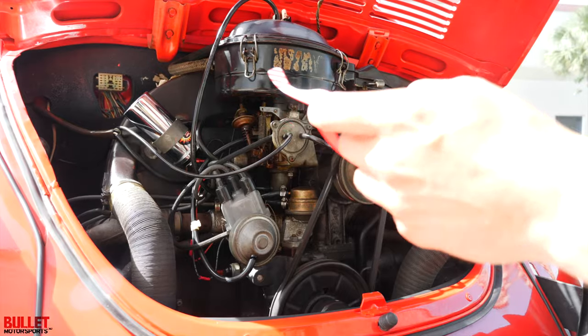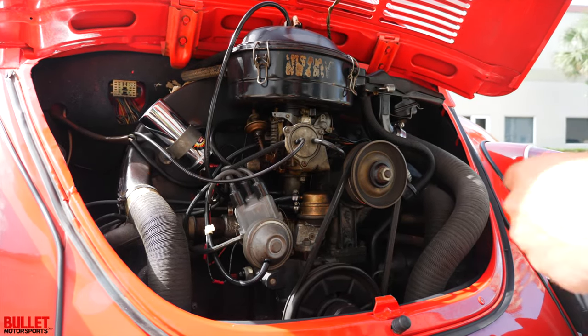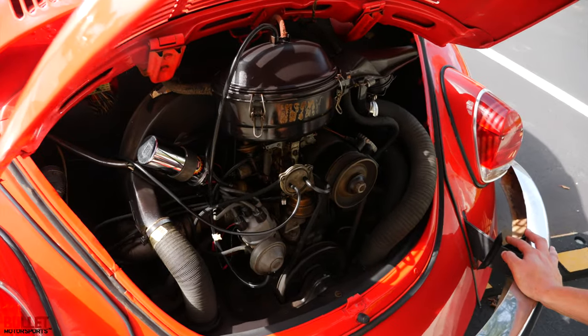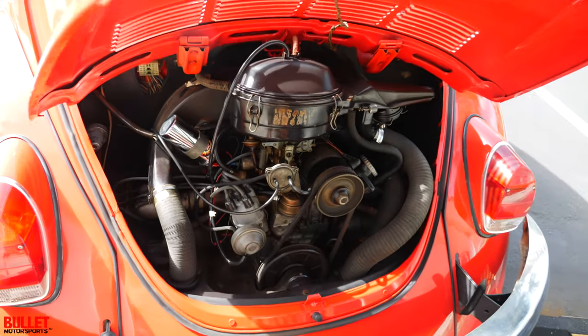It's got a flamethrower coil on it, which throws a little bit better spark. But super original, super clean. There is a little bit of seepage underneath it, but it's not dripping by any means and it's very healthy. It fires up every time.